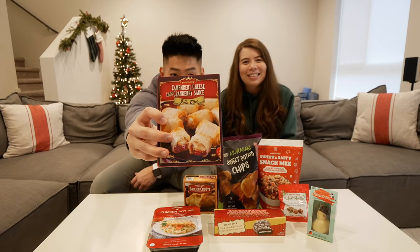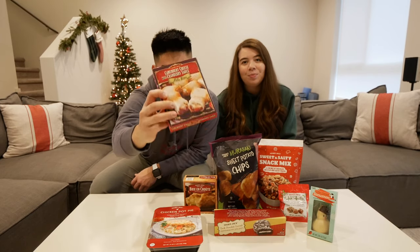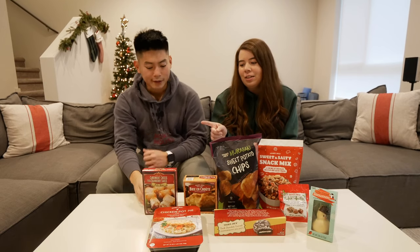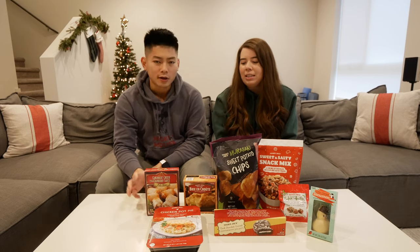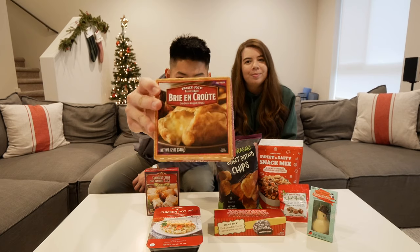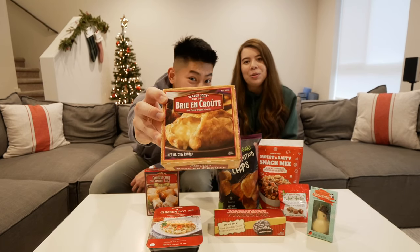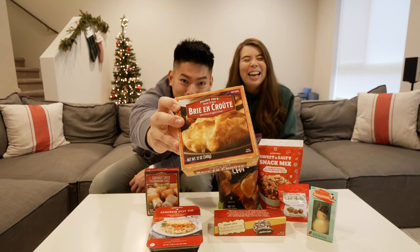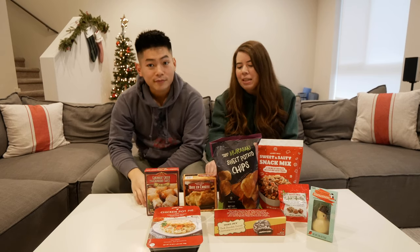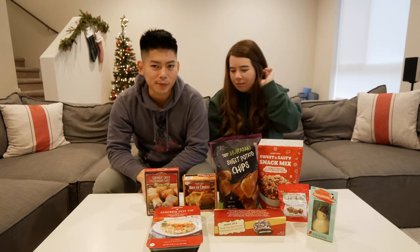The next item is from the freezer section — it's camembert cheese and cranberry sauce phyllo bites. This is a great appetizer for when you guys have friends over. We had that last year for Christmas and we are having it again. Also from the freezer section is the Brie en Croûte — if you guys know how to say it, let us know in the comments. This is great for a cheese board, and we love Brie with fig jam. It's so good.